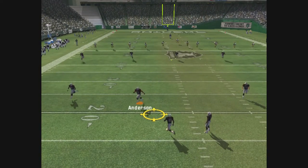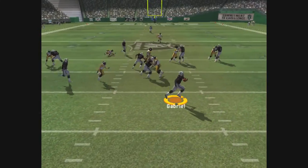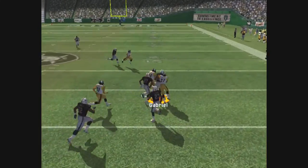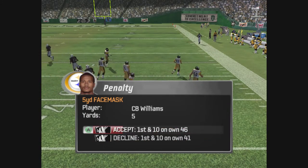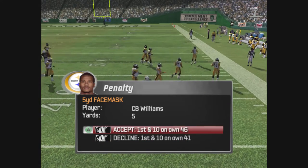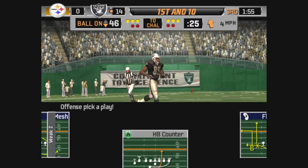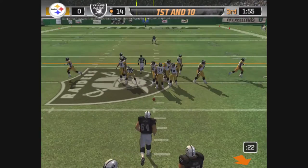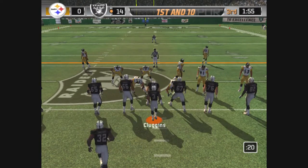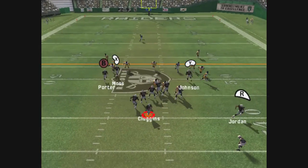It's a short kickoff from the 20. Breaks free, sheds the tackle. Looks like a face mask call — probably the five-yard variety. The Steelers are called for the penalty on the return. It's first and ten. Moss is flanked to the left.